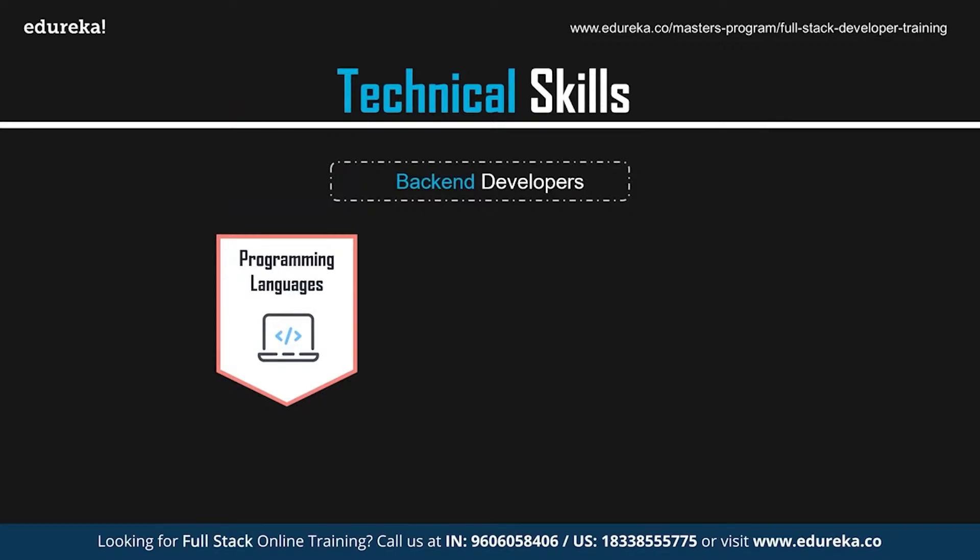Python is an open-source, object-oriented programming language released in 1991, and has since become one of the most favorite languages of software and web developers. Java is also an open-source, high-level programming language released by Sun Microsystems in 1996. It follows the write-once, run-anywhere approach, making it compatible to run on any platform. PHP is an open-source, server-side scripting language used to develop the back-end logic of an application — a powerful tool for making dynamic and interactive websites. Node.js is an open-source JavaScript framework used specifically for creating the back-end or server-side of an application, allowing JavaScript to run on the server-side as well.